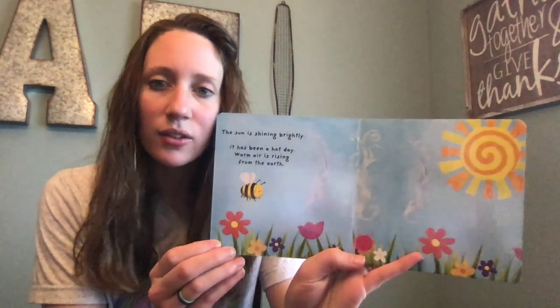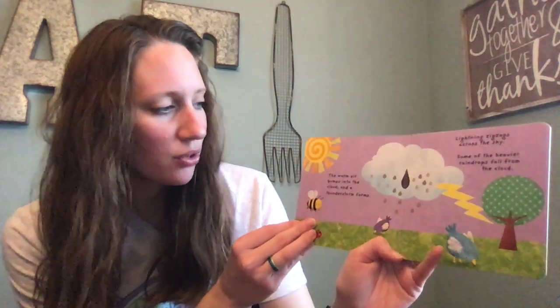The sun is shining brightly. It has been a hot day. Warm air is rising from the earth. The warm air bumps into the cloud and a thunderstorm forms. Lightning zigzags across the sky. Some of the heavier raindrops fall from the cloud.